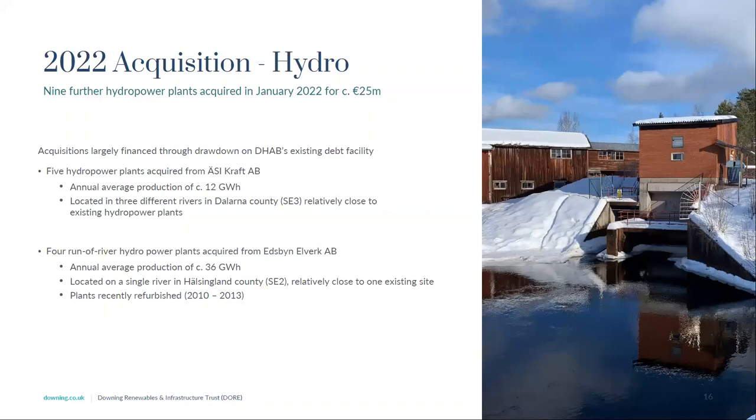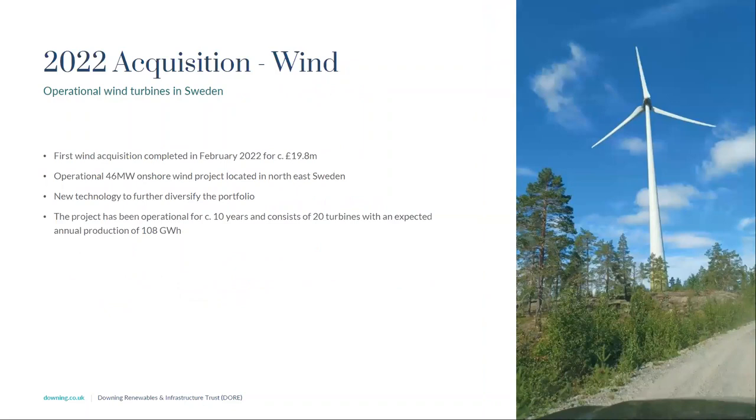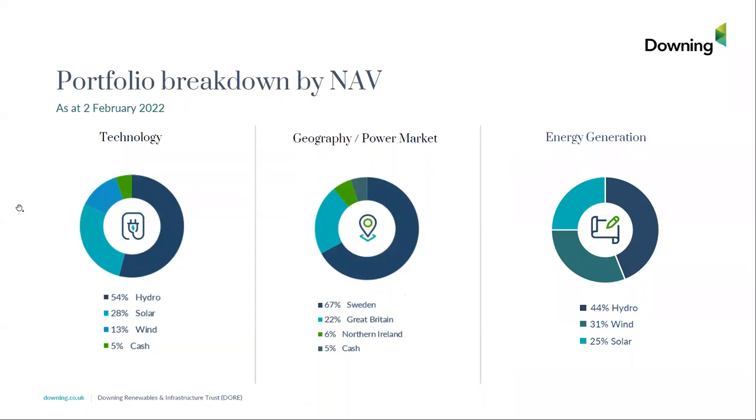Soon after the hydropower transactions we announced our first wind acquisition — approximately £20 million for a 108 megawatt wind farm in northern Sweden with 20 turbines and about 10 years of operational history. This provides DOR with further technology diversification. Looking at the generation mix, we now have 44% hydro, 31% wind, and 25% solar — a very attractive mix. Having made these acquisitions at the start of the year, we have minimal cash left, with about 5% of NAV in cash, so we are more or less fully invested.